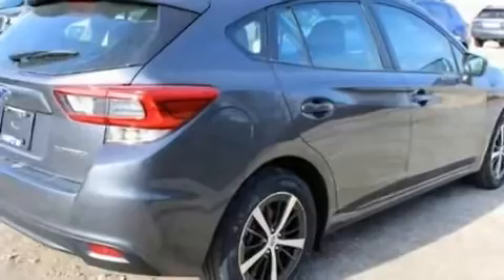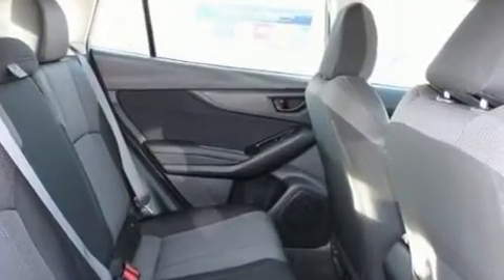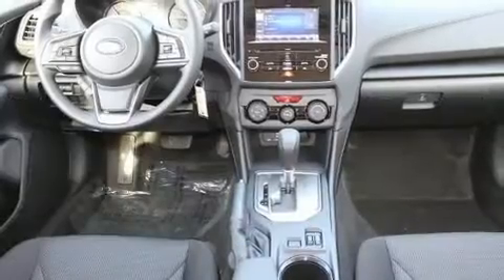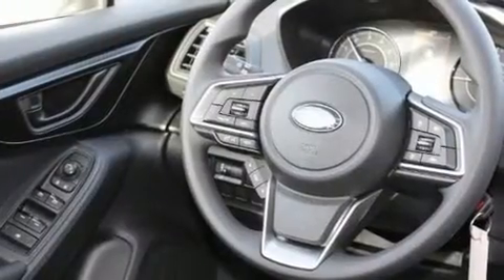A wealth of standard features mean that you no longer have to sacrifice. Like all-wheel drive, a tachometer, adjustable headrests in all seating positions, front fog lights, power door mirrors and heated door mirrors, rear wipers, and air conditioning.